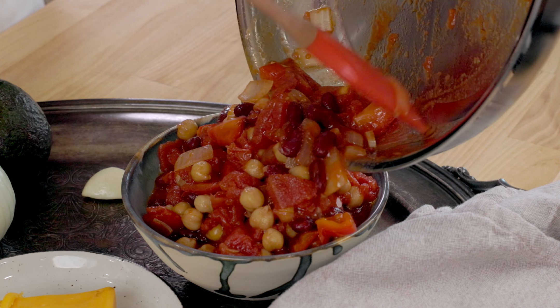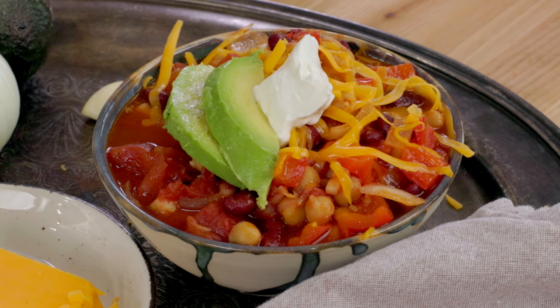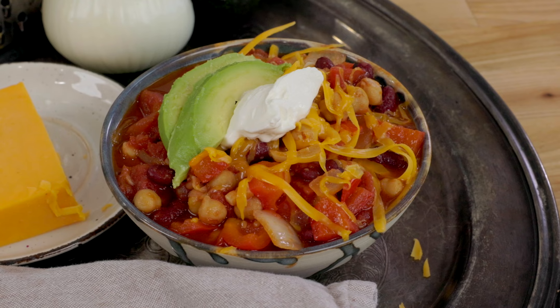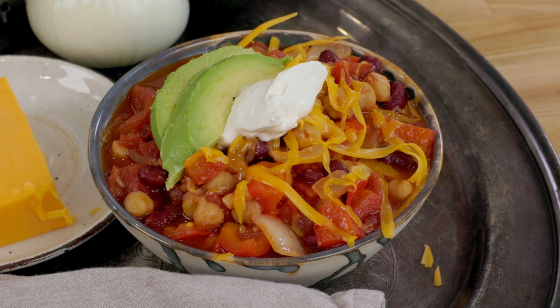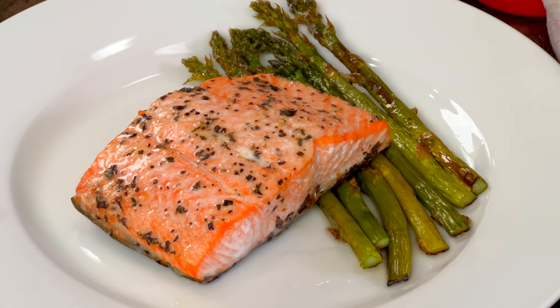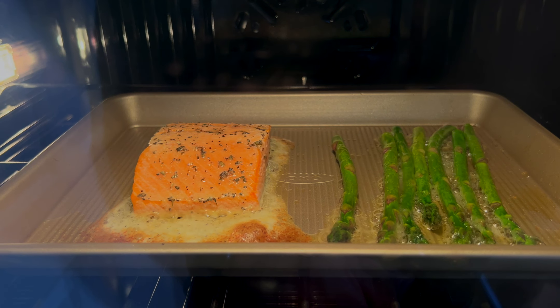Once bubbling, reduce the heat to low and simmer for about 15 minutes. This dish is totally customizable — use ingredients you already have on hand. If you don't have garbanzo or kidney beans, use black beans or white northern beans instead. Feel free to add in any seasonal vegetables to your chili. Spoon the chili into a bowl and top it with shredded cheddar cheese, sour cream, or sliced avocados if you'd like. The red pepper flakes add a nice heat to the chili — it's mild but delicious, and the beans are a great source of protein in this vegetarian chili.